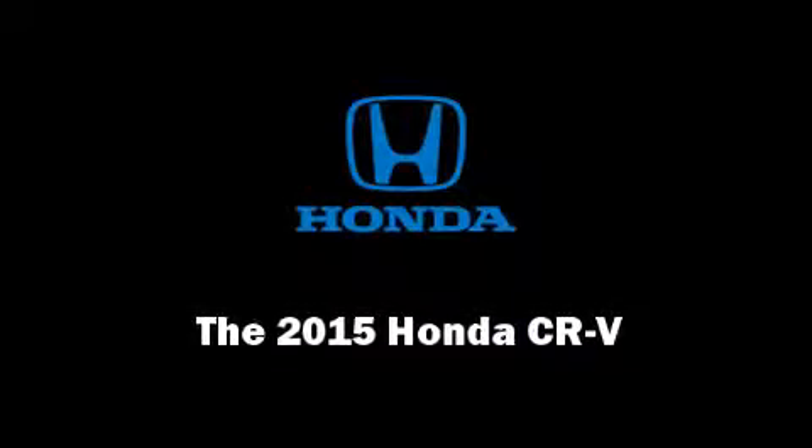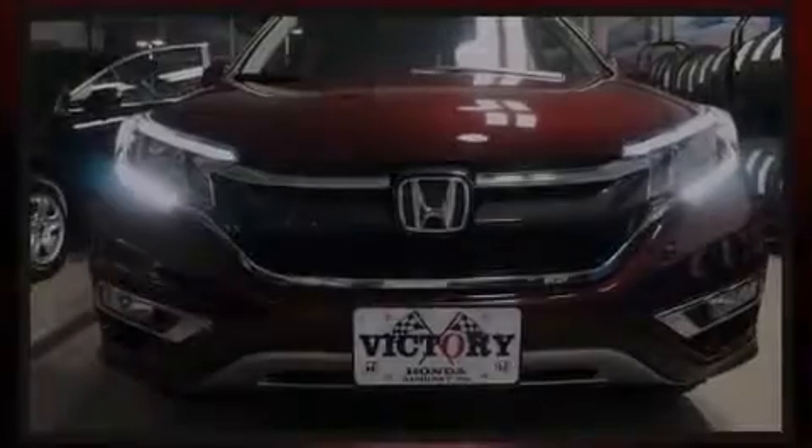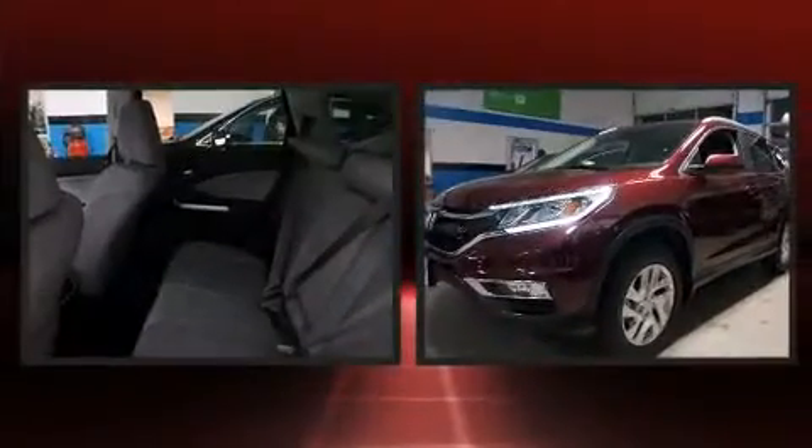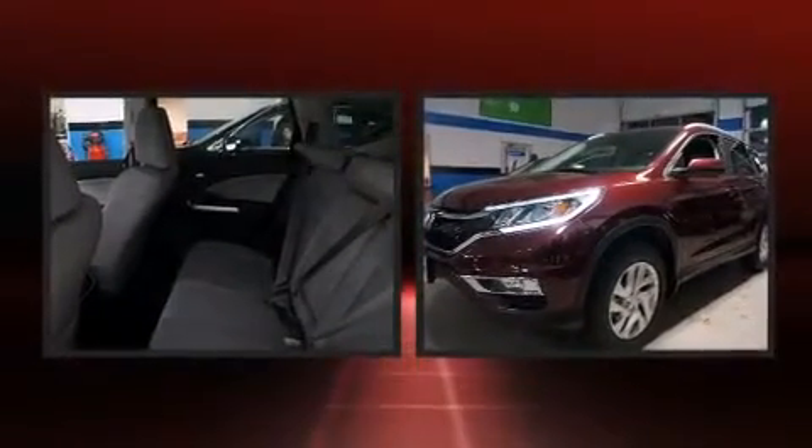Outstanding design defines the 2015 Honda CR-V. Under the hood, you'll find a four-cylinder engine with more than 170 horsepower.